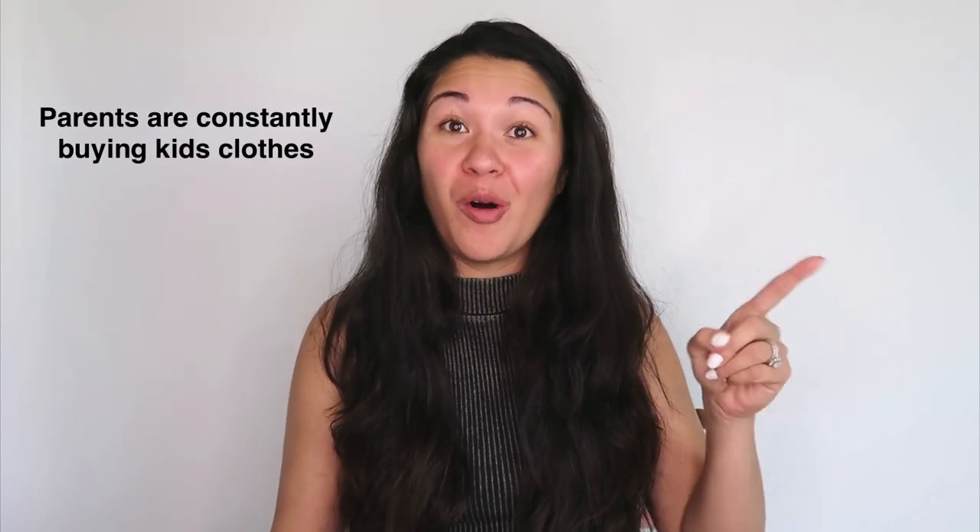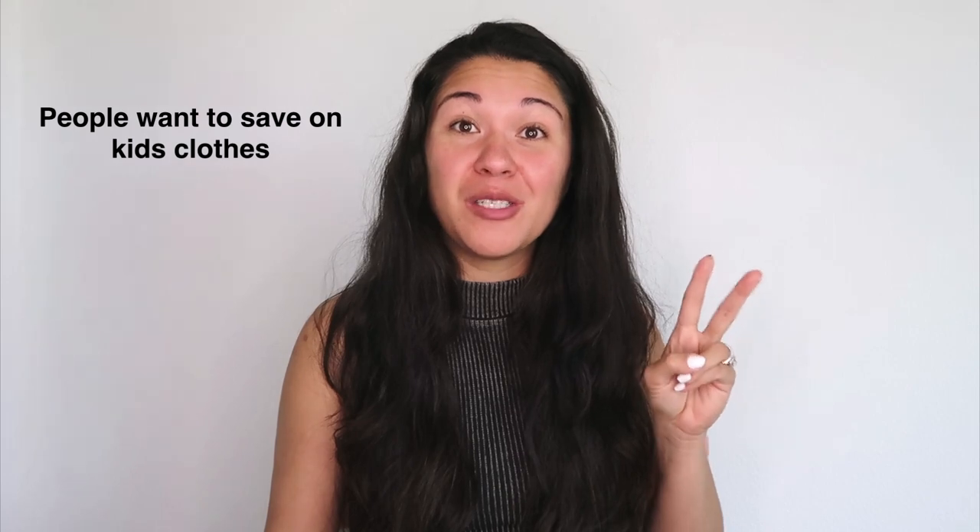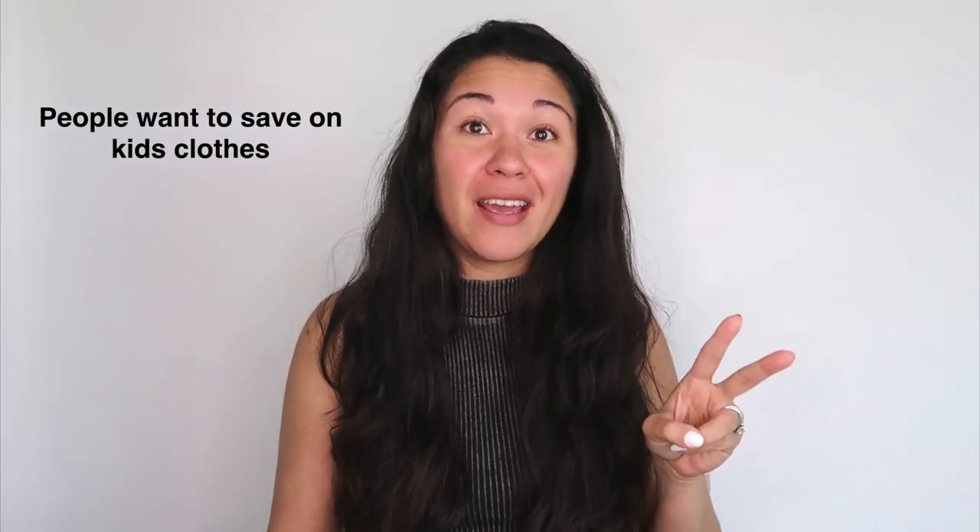A lot of people shy away from kids clothes for several reasons, but kids clothes can be a good way to make a side income on Poshmark. Let me go over the pros and cons. Some of the pros are that kids are always growing, so people always need kids clothes. Also, people really want to save money since they're buying them all the time, so buying secondhand on apps like Poshmark is always a win.